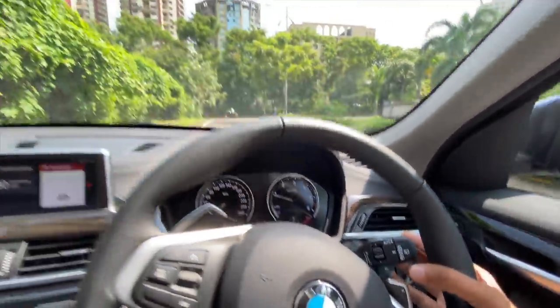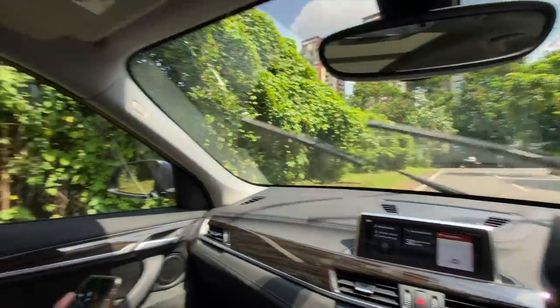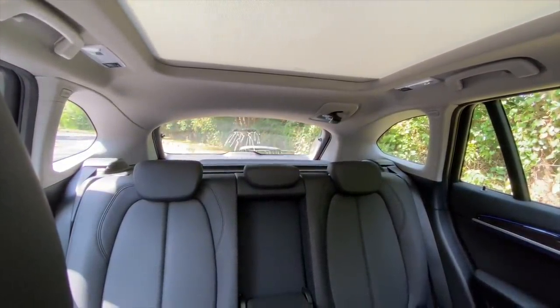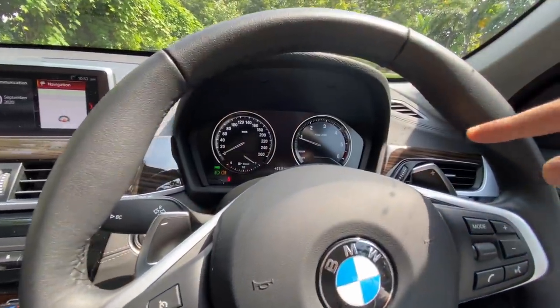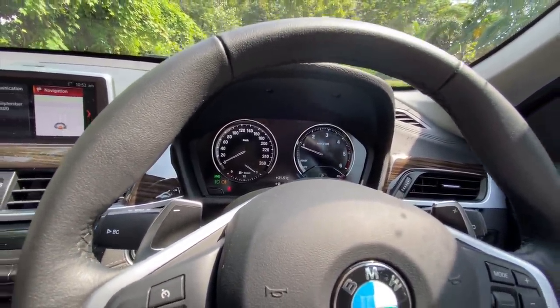You get paddle shifters too. Let's use the wipers — plenty of spray on offer and they work brilliantly on this car. The rear wipers also have a good amount of spray. The infotainment system is nice, but the instrument cluster is a bit dated. I actually like this over the recent BMW ones because those remind me of the Verna.